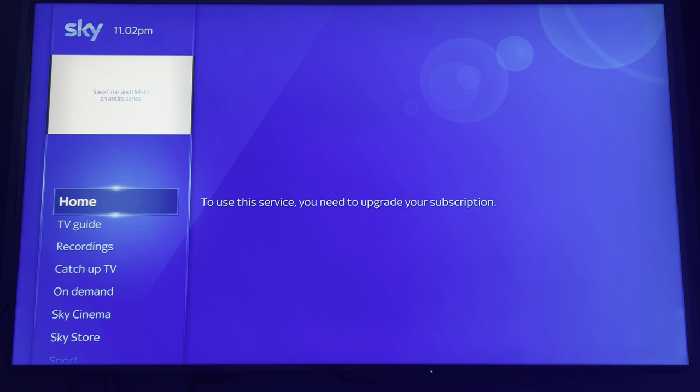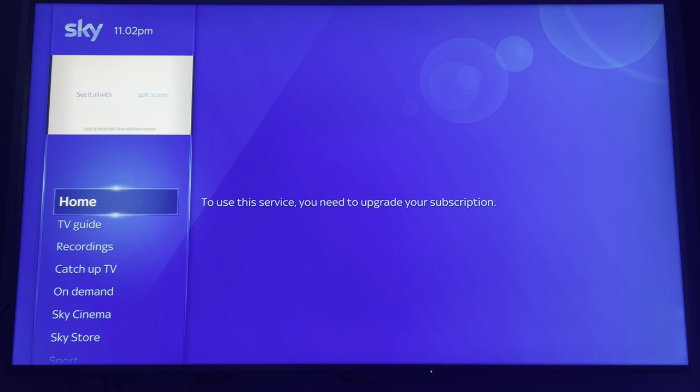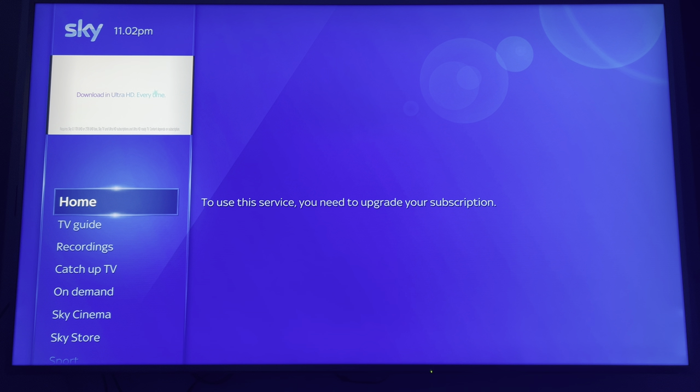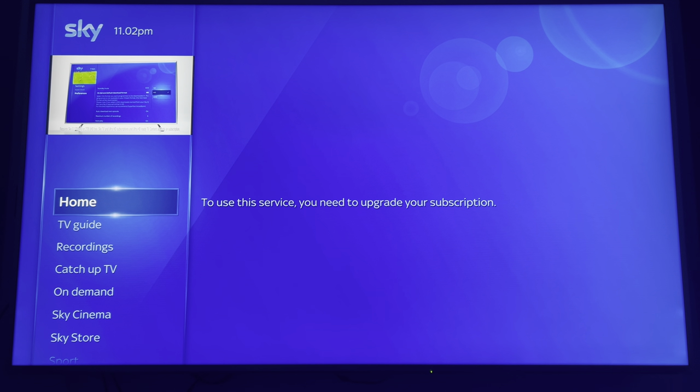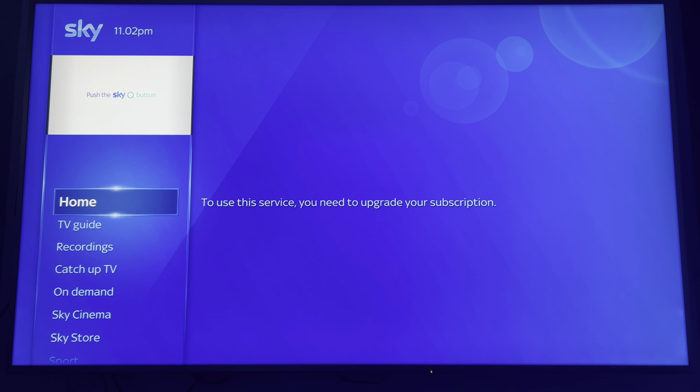With the Sky+ HD boxes, once the contract ended you owned those boxes and didn't have to return them. With Sky Q, you have to give them back unless you pay a hardware fee, which can be anywhere between two to three hundred pounds if you want to keep the hardware. The hardware is only in your living room whilst you have a subscription — once it has ceased, you return it to Sky.